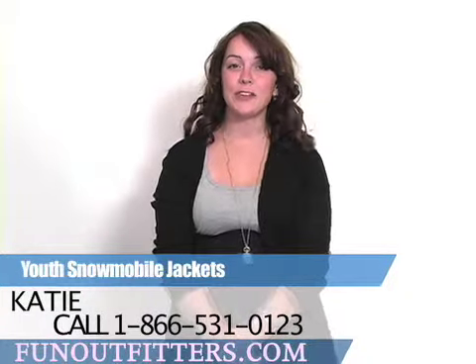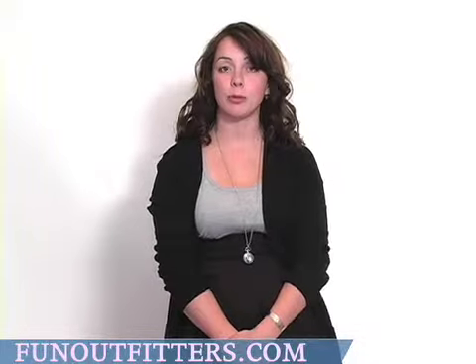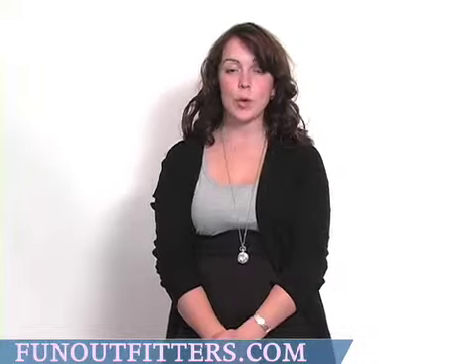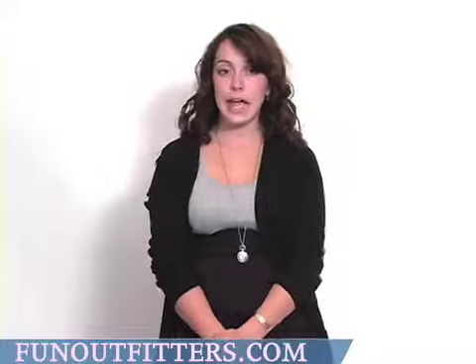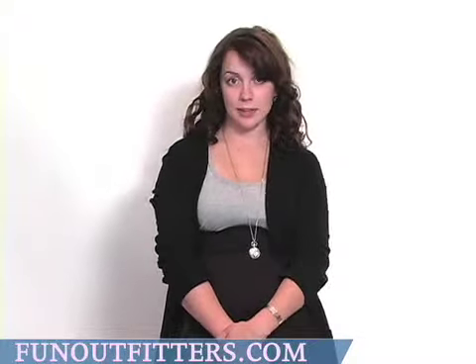Hi, I'm Katie with FunOutfitters.com and I am talking about the Youth Winter Coats that are available with Fun Outfitters. We have brands such as Arctic Cat, HMK, and Climb, all coming in every available youth size.